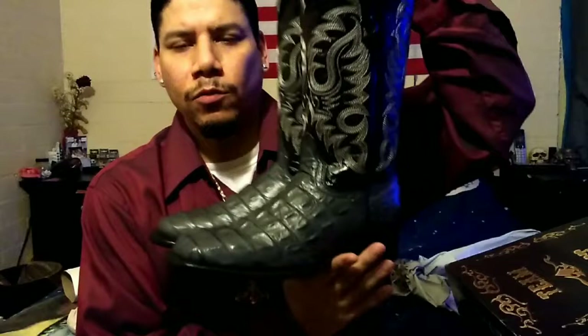Sometimes boots can be off with the size — sometimes a half size smaller or not. With these ones I would say go with the size you normally wear. Maybe a half size smaller if you have a narrow foot. These are the same maker as my other boots, which I wear for work, and some I keep more for dressing up.